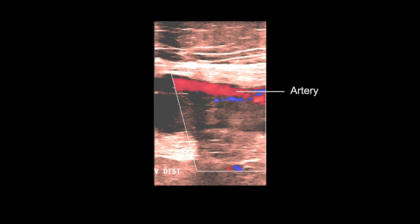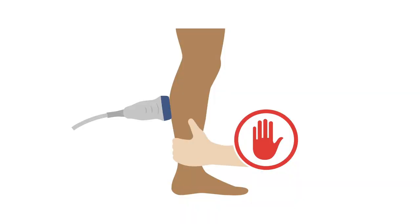With acute occlusive DVT, when the clot completely blocks the vein, no color will fill the vein, as shown on this longitudinal color view image. In this case, do not perform a distal augment, as there may be potential for the clot to dislodge and cause a PE.